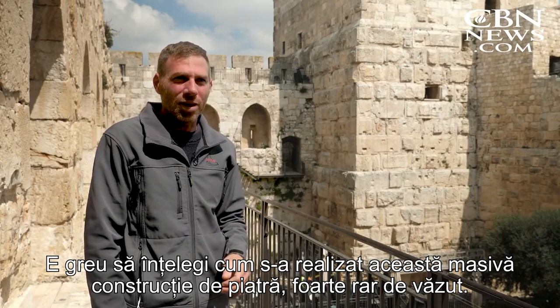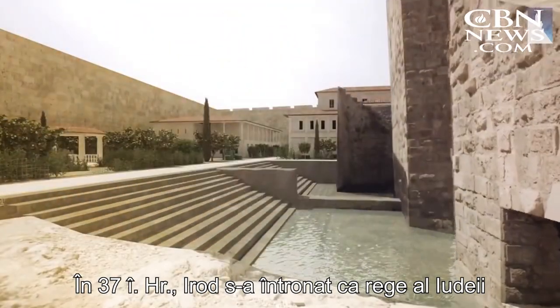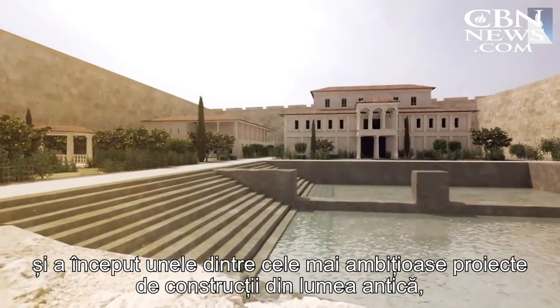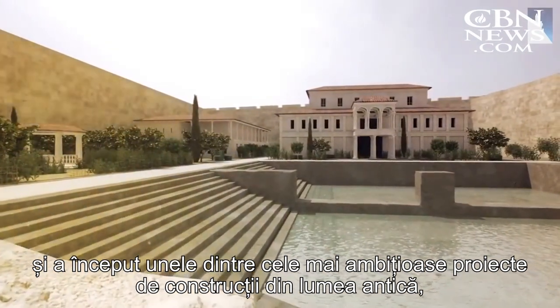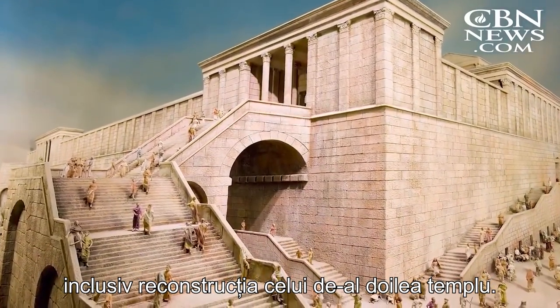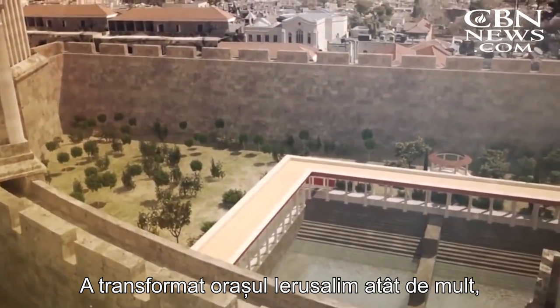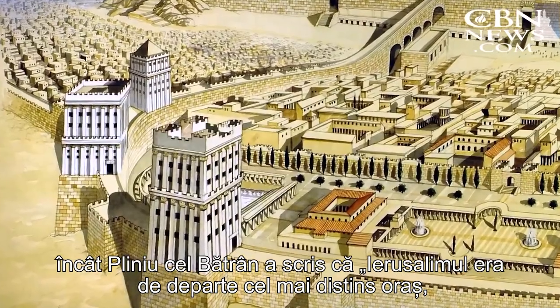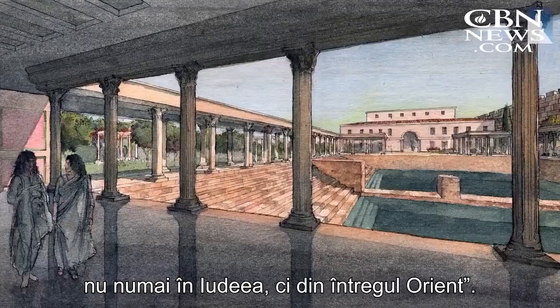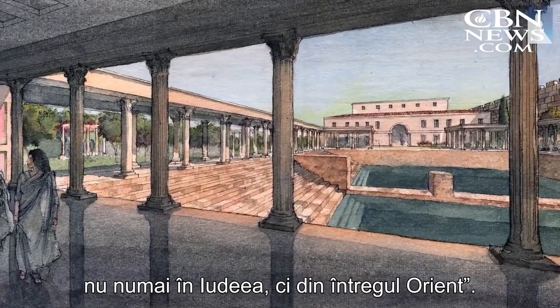In 37 BC, Herod established himself as King of Judea and began some of the most ambitious building projects in the ancient world, including the reconstruction of the Second Temple. He transformed the city of Jerusalem so much that Pliny the Elder wrote, 'Jerusalem was by far the most distinguished city, not in Judea only, but of the whole Orient.'